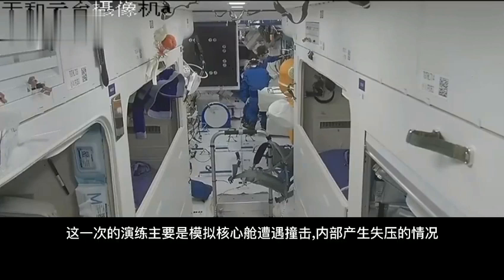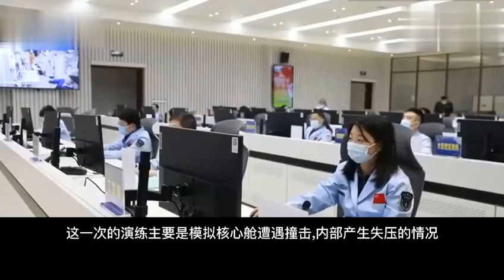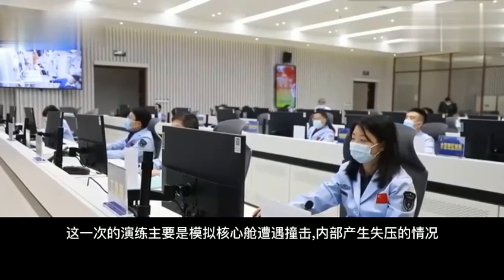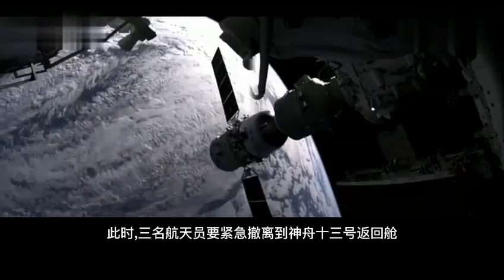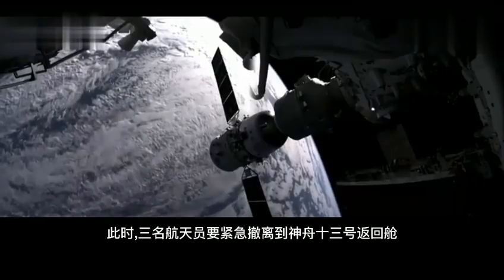This drill mainly simulated a counter-impact to the core cabin, resulting in internal loss of pressure. At this point, the three astronauts performed an emergency evacuation to the Shenzhou-13 return capsule.